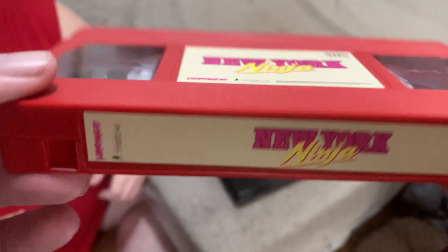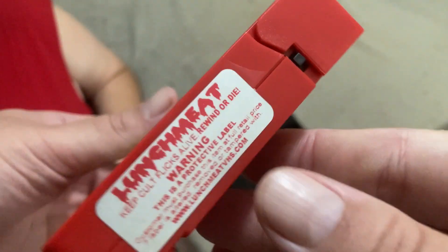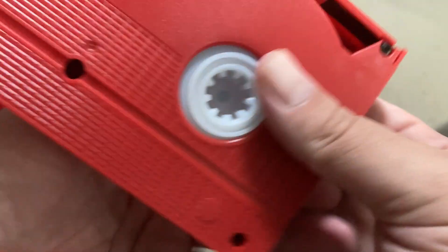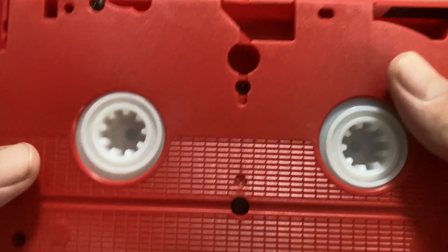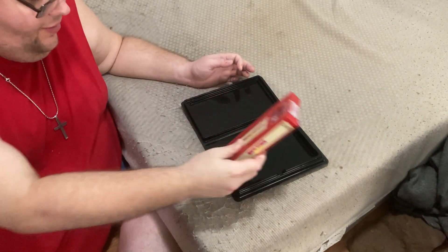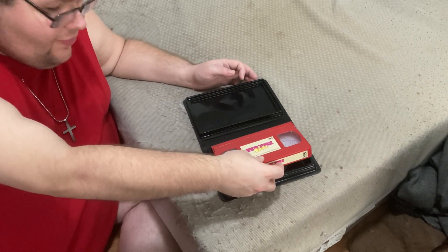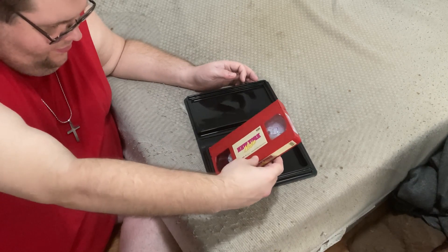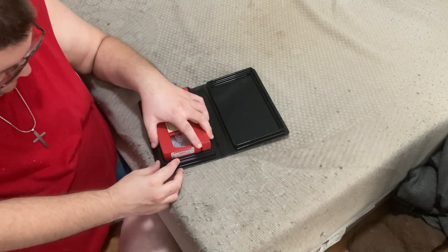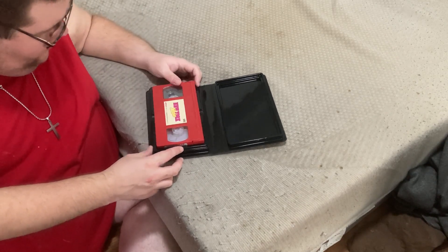It kind of just really takes you back to that age of videos, and the beautiful clamshell case — back in the days of Blockbuster rental stores and Hollywood Video.